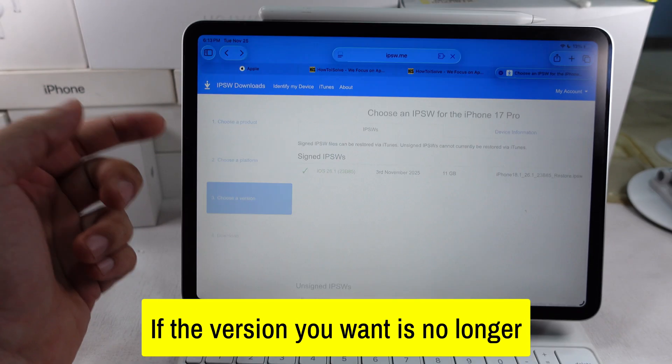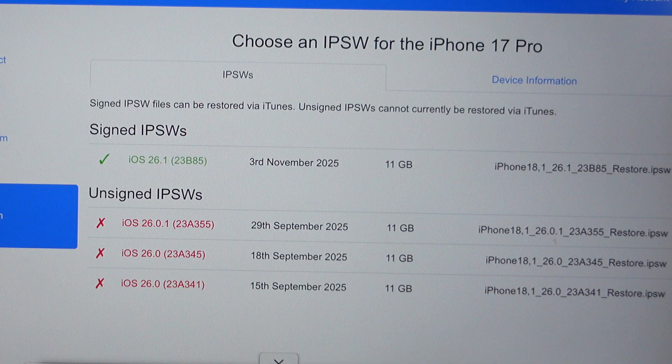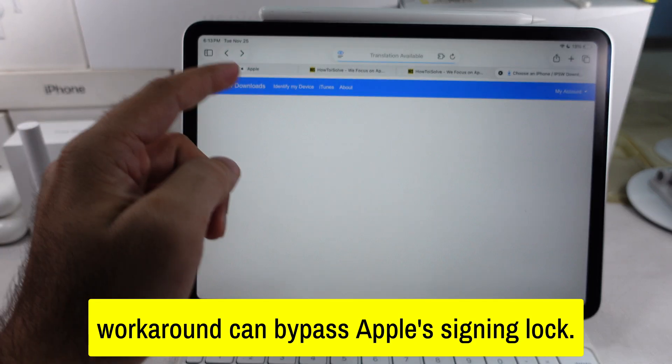If the version you want is no longer signed, there's no official or safe downgrade path. No third-party tool, no trick, and no workaround can bypass Apple's signing lock.